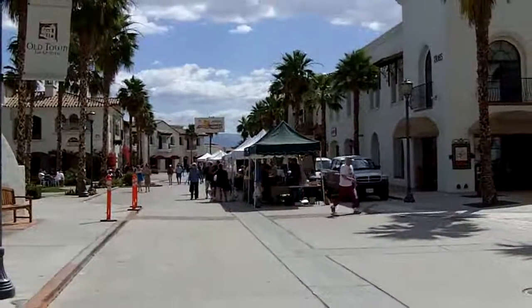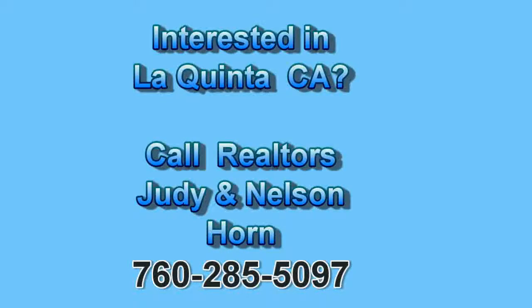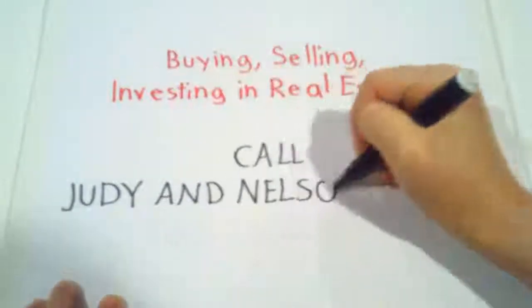Distant view. What a day. There's a lot more.